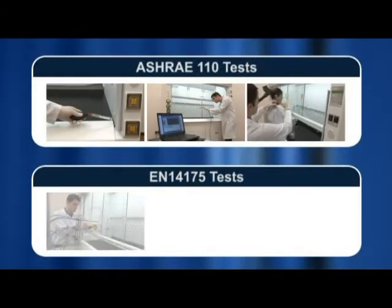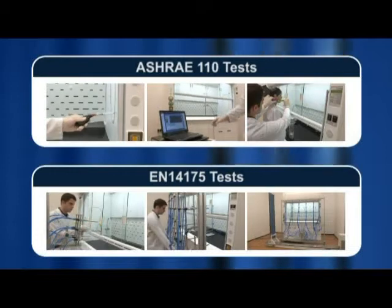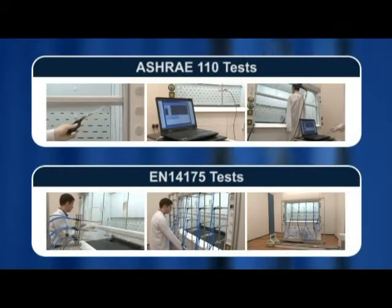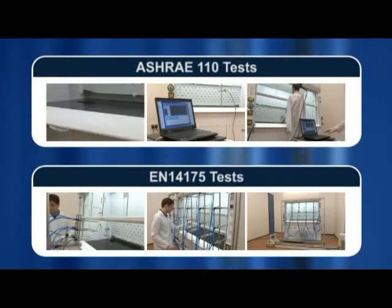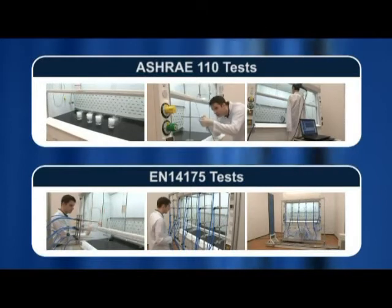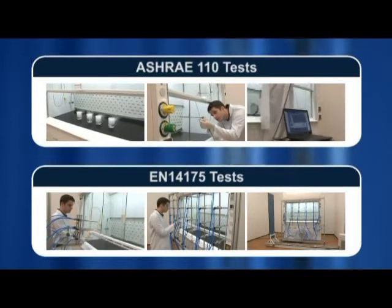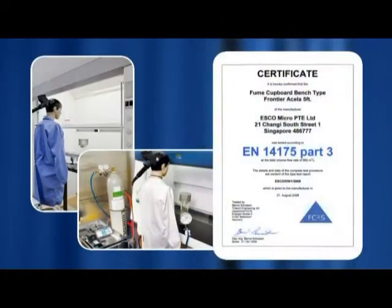Rigorous testing is done on all Frontier Acela fume hoods with 1 in 10 standard fume hoods being tested before dispatch. ESCO is devoted to operator safety and has few rivals with the necessary expertise and equipment to do in-house testing. Frontier Acela hoods are independently tested by third-party laboratories in both the US and in Germany, and are certified to the EN14175 Part III and ASHRAE 110 standards.